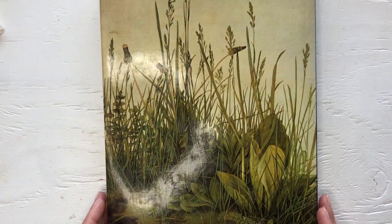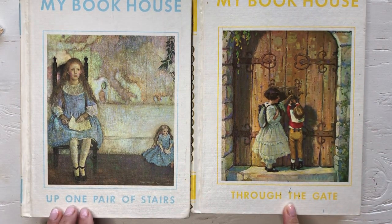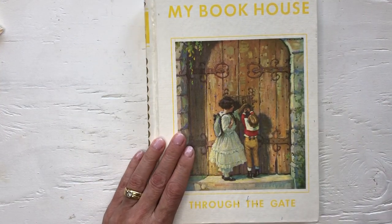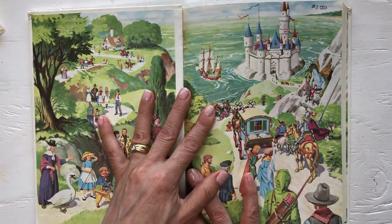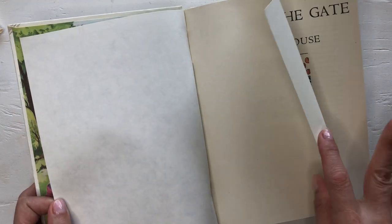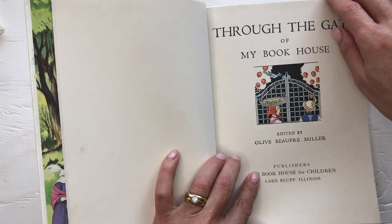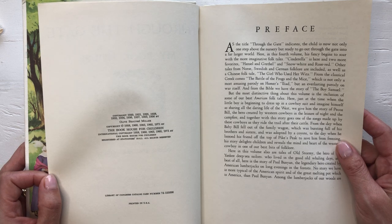The next things I found were these two My Book House books — one is Through the Gate and the other is Up One Pair of Stairs. I just love love love these covers. The pages inside — let's just look at the copyright date before I show you the illustrations. This one is 1919... actually 1971.